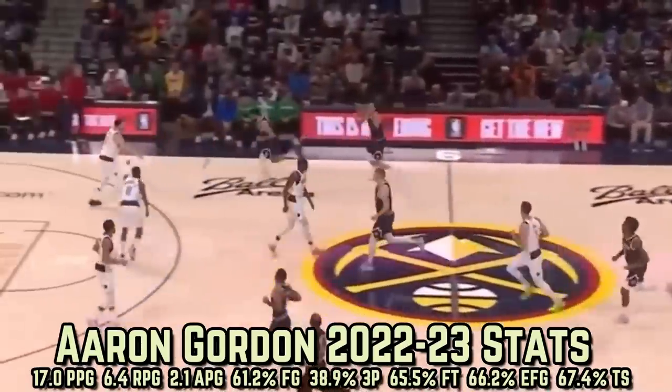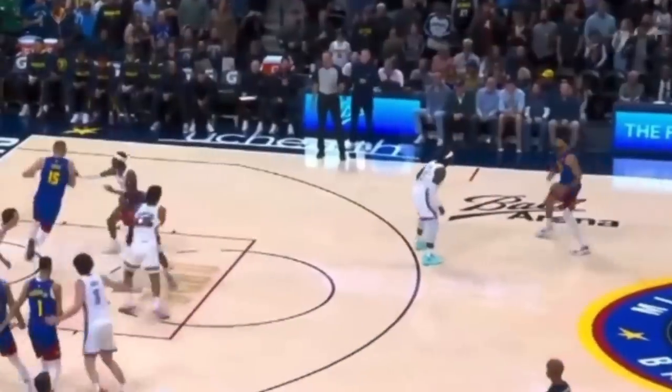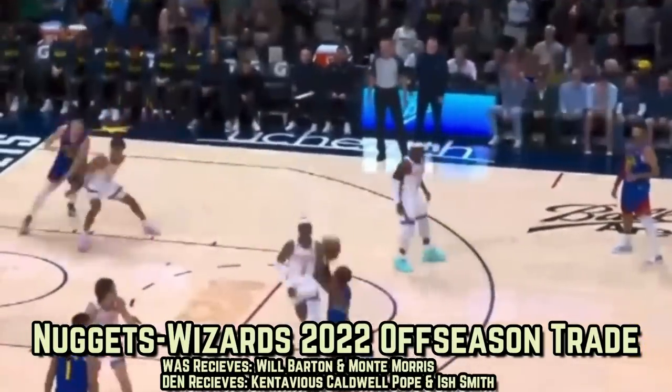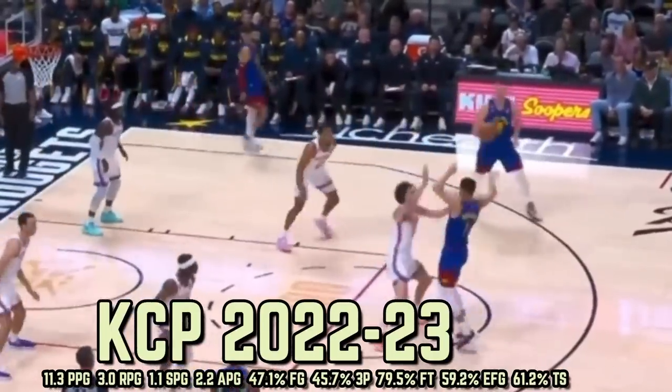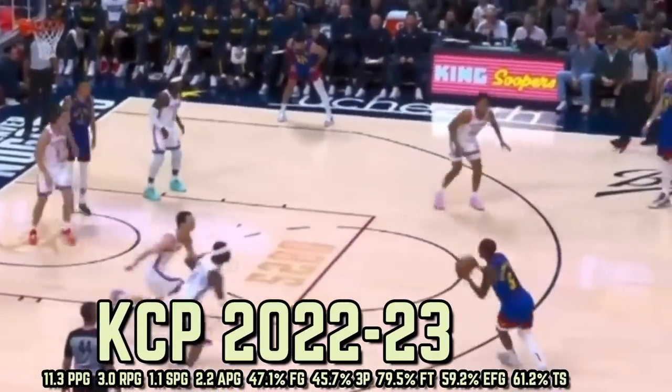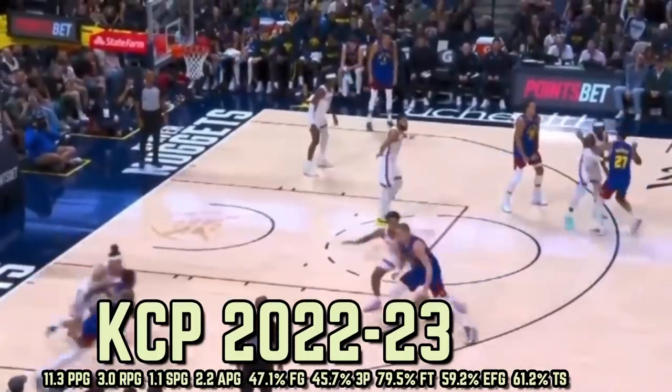Let's talk about a trade that took place this offseason which you didn't see many people talking about, but it's ended up having a fairly big impact. Washington sent KCP and Ish Smith to Denver in exchange for Monte Morris and Will Barton. The reason the Pope makes Denver the winner of this trade is because he's posting a higher points per game average and significantly better efficiency from deep than either Barton or Morris for Washington.